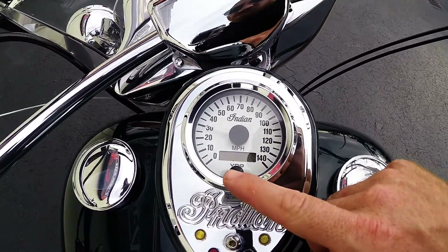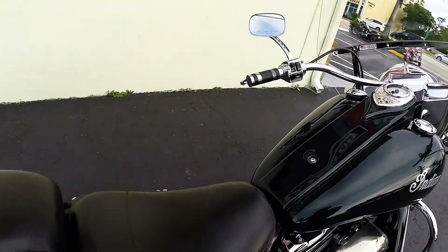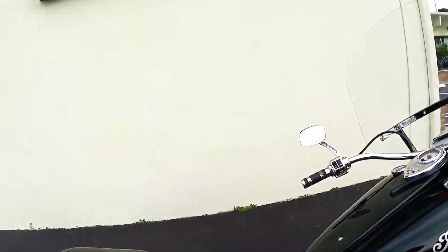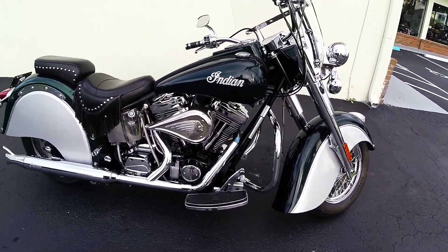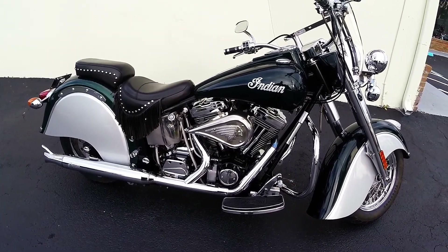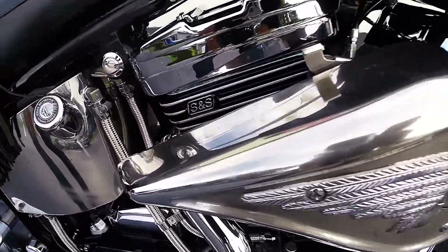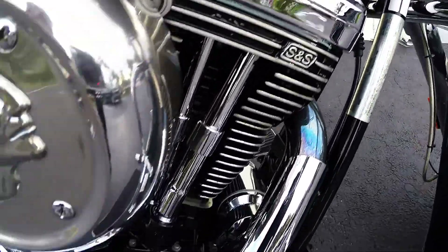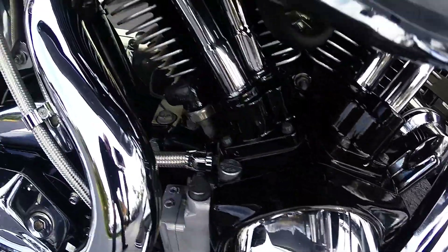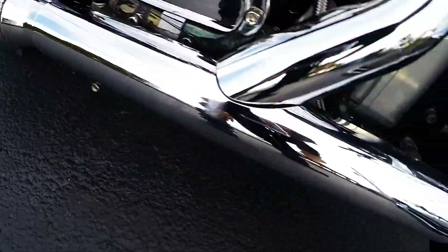A 2001 with only 11,848 miles on it. I'm going to go over this bike real quick with you, tell you a little bit about the bike, the extras that are on it, and show you the great condition that the bike's in. The Indian Chief came from the factory with the 88-inch S&S motor. The S&S motor's in great shape — all the paint on the motor's in great condition, all the lines and cables throughout the bike look like brand new.